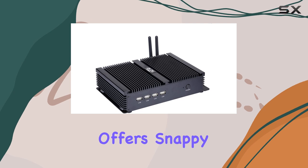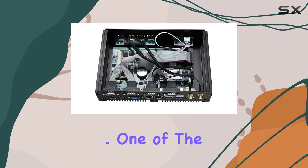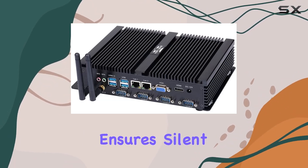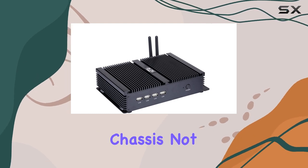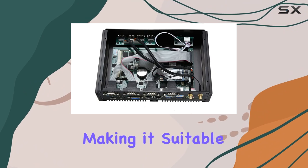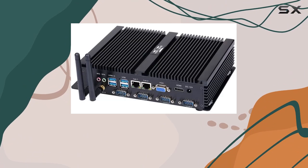This system offers snappy responsiveness and smooth multitasking capabilities. One of the standout features of this mini PC is its fanless design, which ensures silent operation and enhanced reliability. The full metal chassis not only provides robust durability but also aids in passive cooling, making it suitable for environments where noise and dust are concerns.